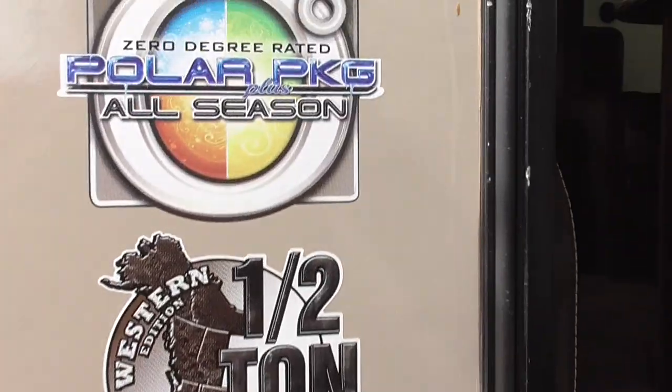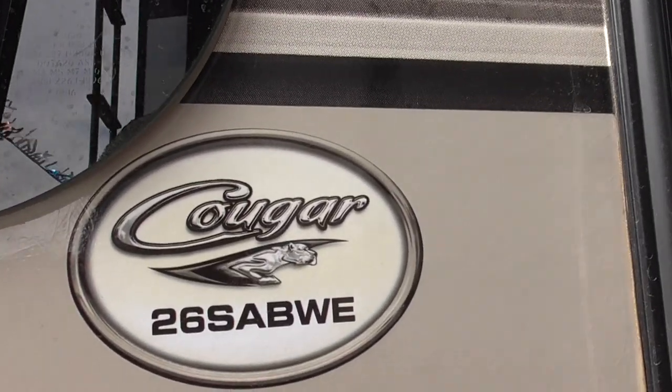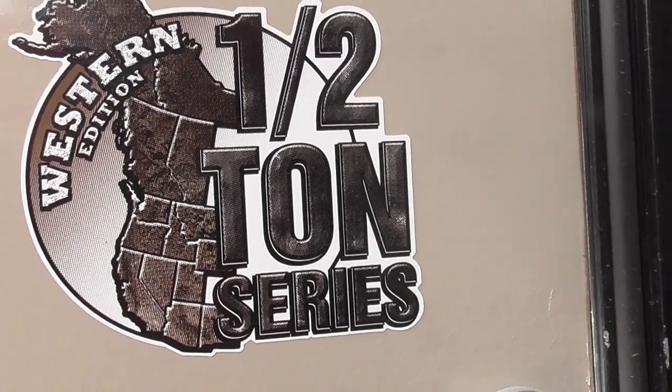It's got the zero-degree rated Polar Pack all season. This is the 26SABWE Cougar Hot Gun Series Western Edition.